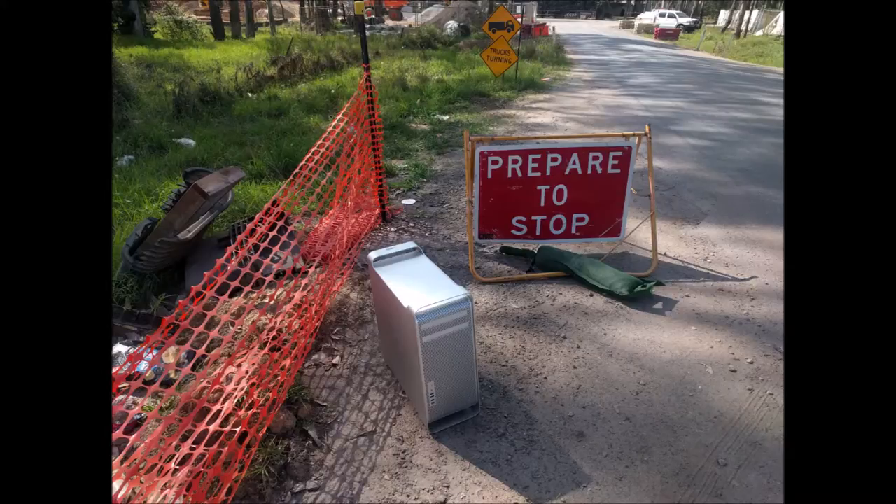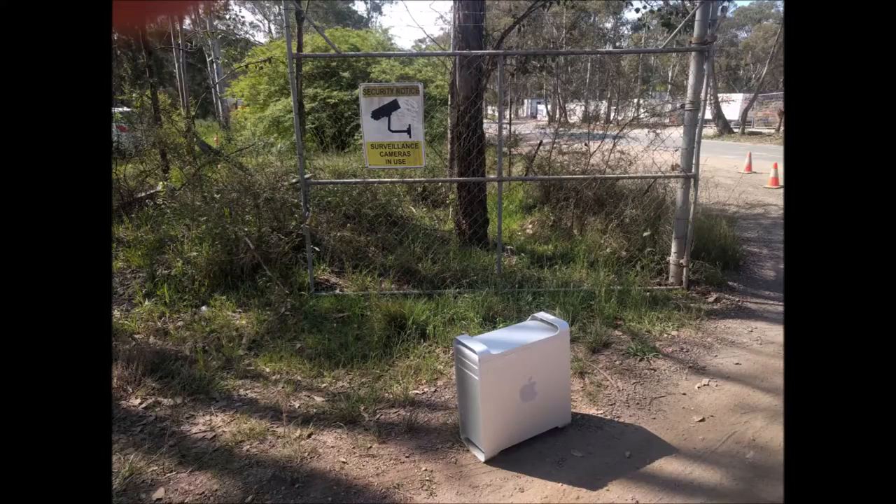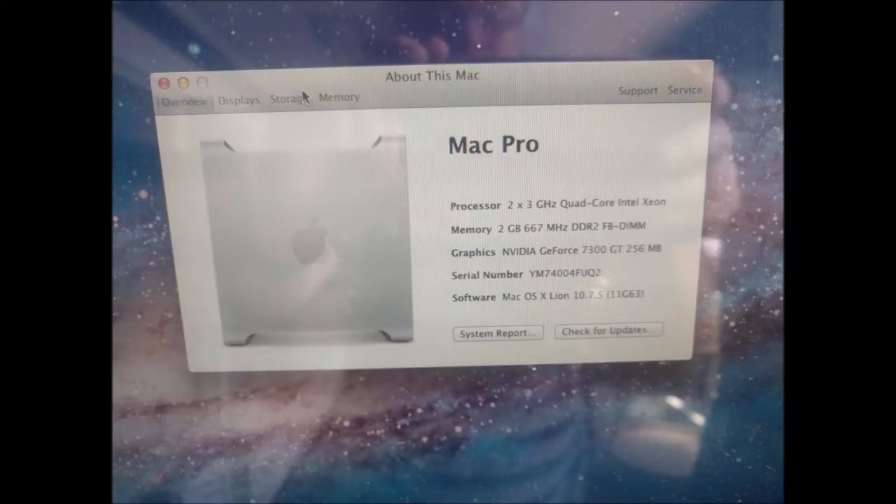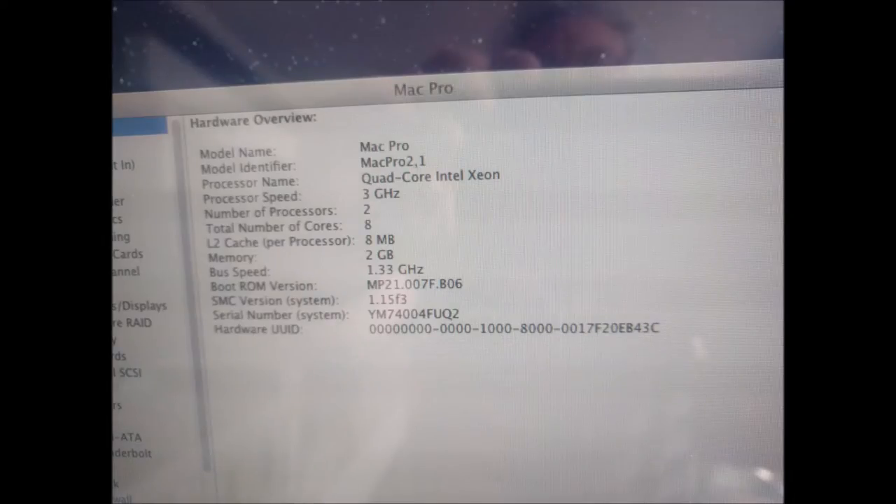I'm able to run Lion and Windows 10, and shortly I'm going to upgrade the RAM and the video card, and then I'm going to install macOS 10.11. Thanks for watching and I hope to catch you next time.